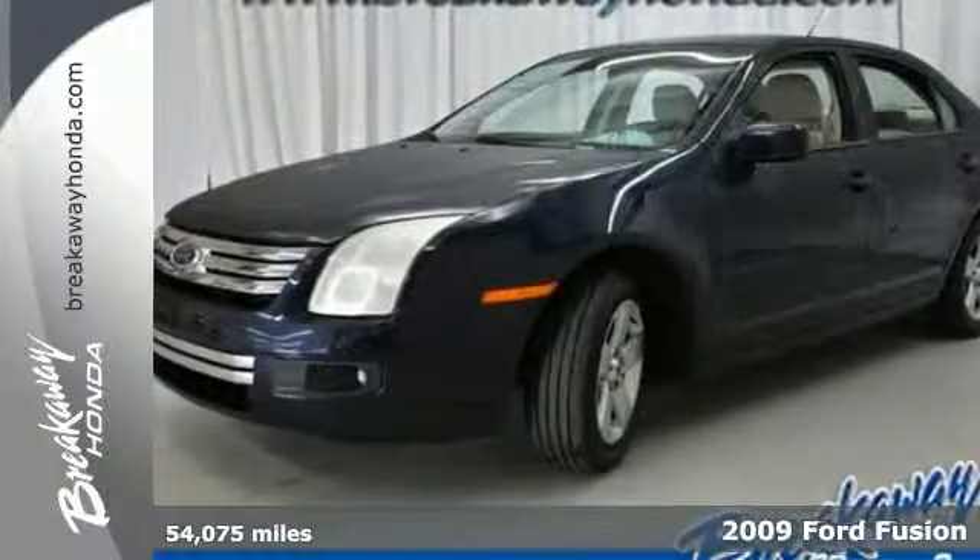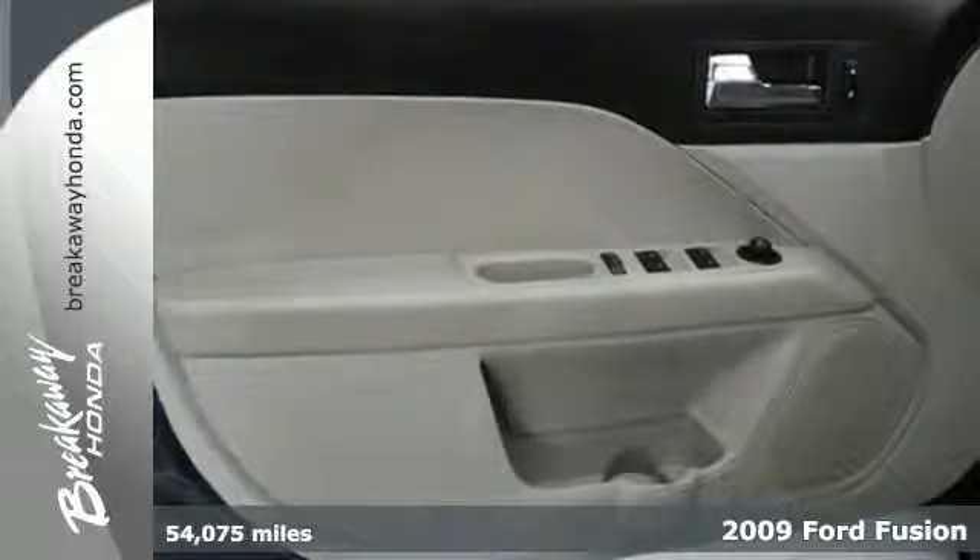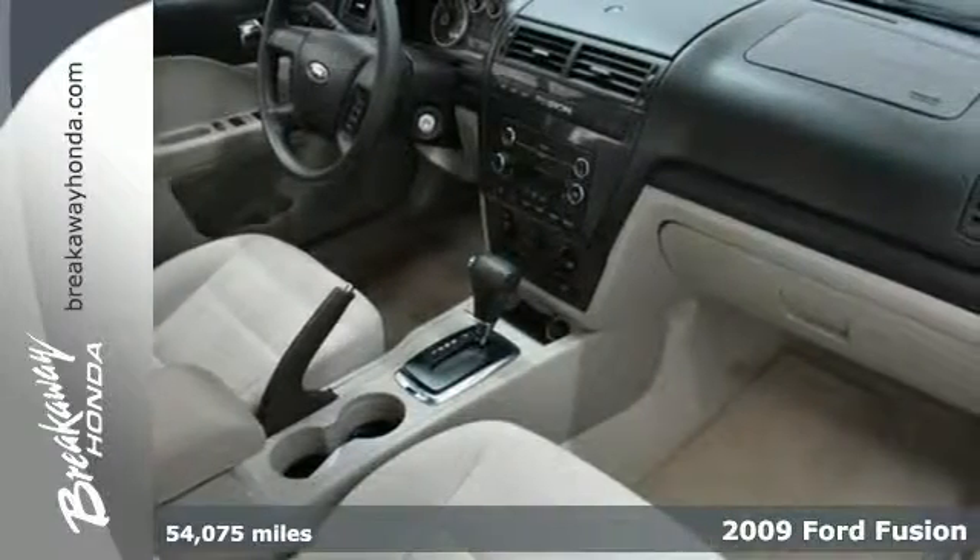This 2009 Ford Fusion is the best choice if you're in the market for a midsize sedan. This Fusion offers impressive safety with top crash test ratings.